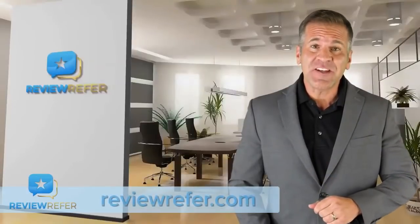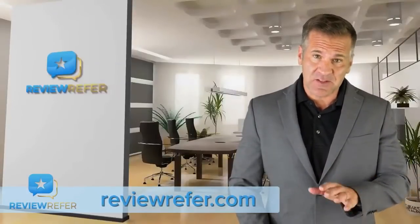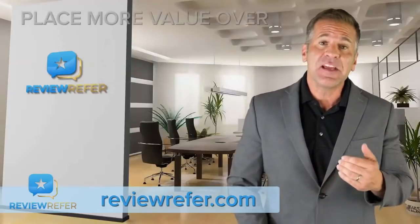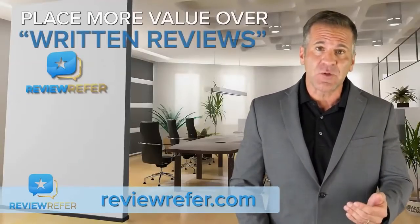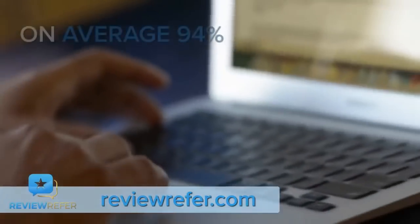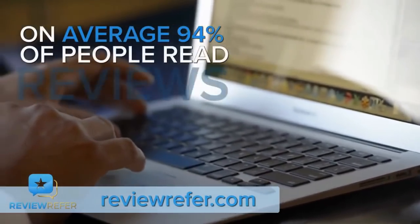Did you know that, according to an industry-leading survey on consumer behavior, 97% of those questioned said that customer reviews factor into their buying decision of a product or service? 73% of the same people said they place more value over written reviews than review star count or rating total. On average, 94% of people read reviews.